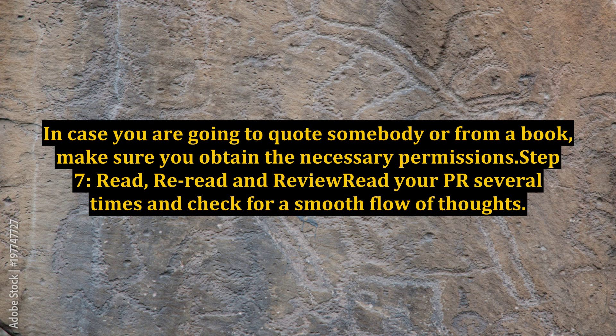Step 7: Read, reread, and review. Read your press release several times and check for a smooth flow of thoughts. Ask a friend to read it, discuss, and then make appropriate changes. Avoid spelling errors and grammatical mistakes.